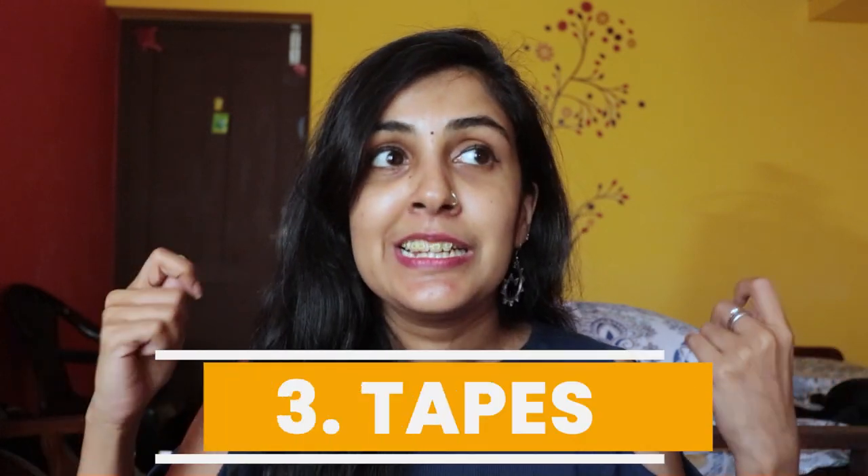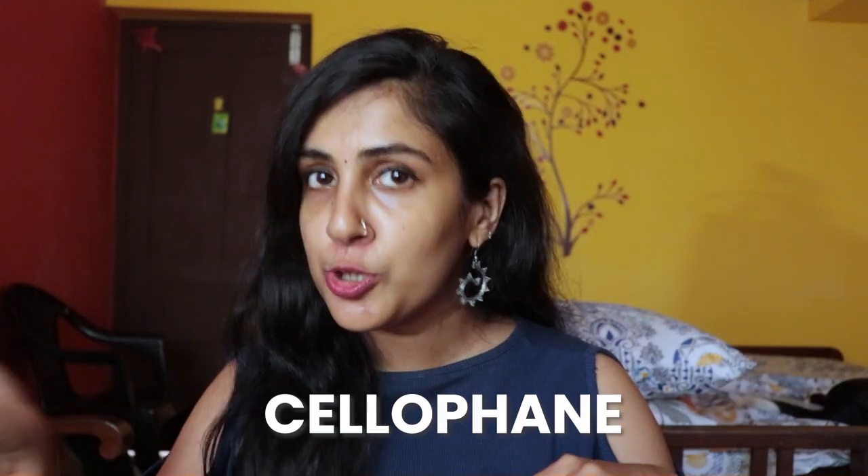The next very common item in almost all households is tapes - cello tapes as we popularly call them. They used to be made of cellophane, which is made of cellulose, a natural ingredient, but these days they're mostly made of plastic - specifically a thin layer of polypropylene. In both cases they are not recyclable and often end up at the landfill, because we just pull it off and throw it in the bin without thinking more about it.